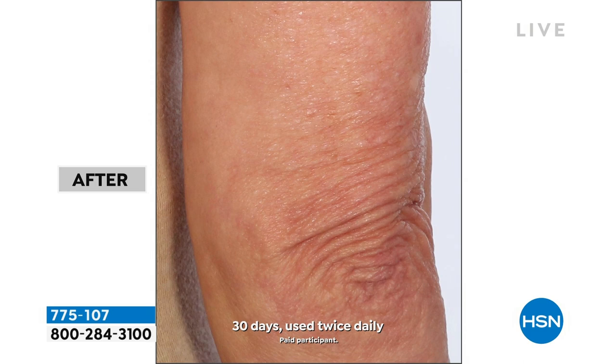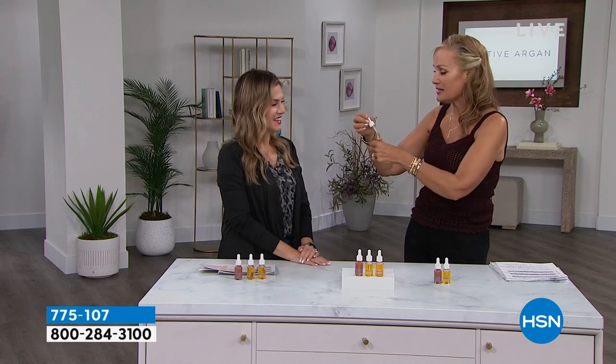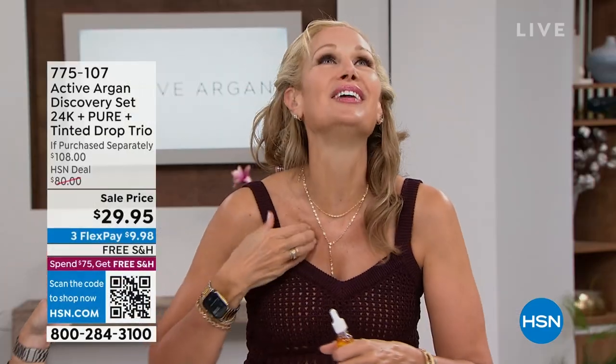You're getting instant brightening, instant glowy skin. These three, you take them in your purse, you put them on at night, you put them on in the day. It's very intuitive. We thought oils would make our skin oily, but it doesn't — it sinks right in so easily. She's going to go to town with the oils, and you can see how flawless her skin is.